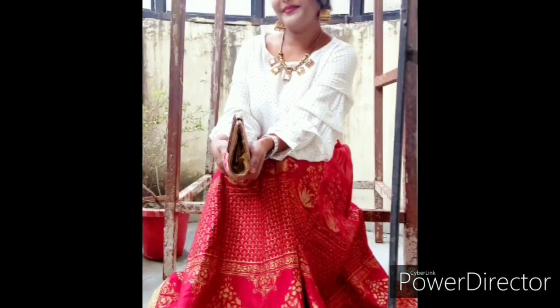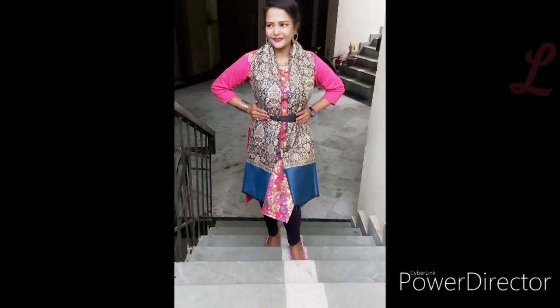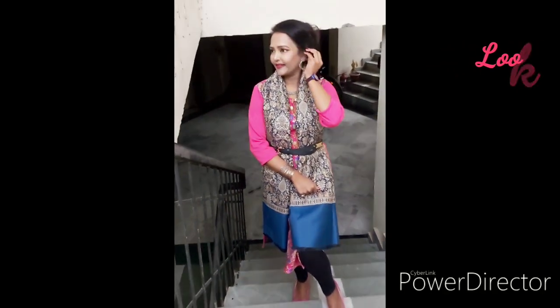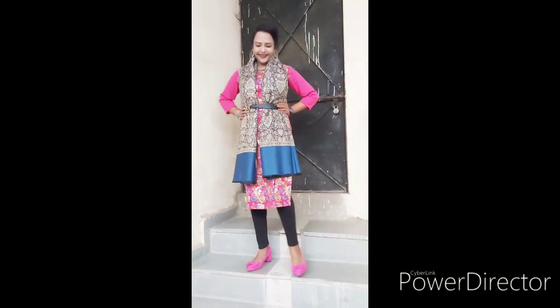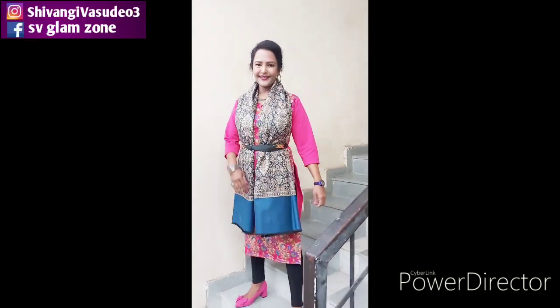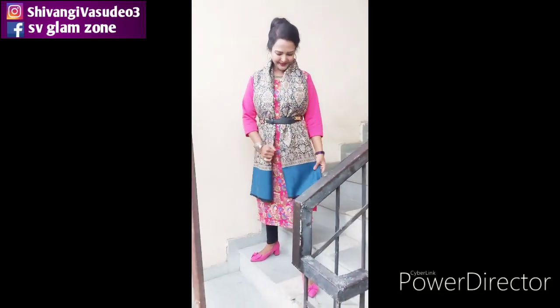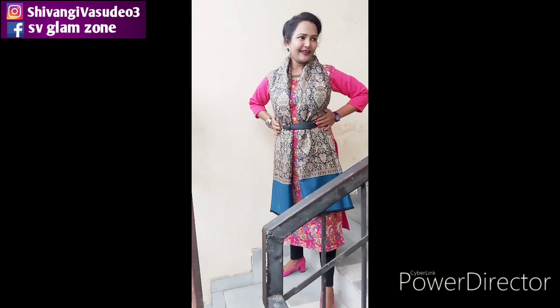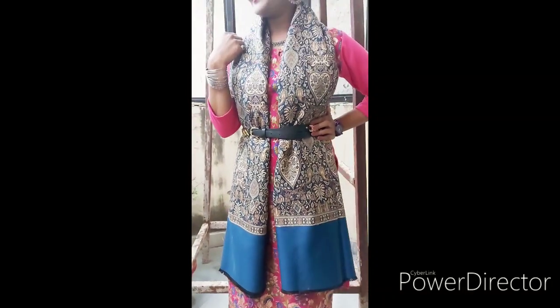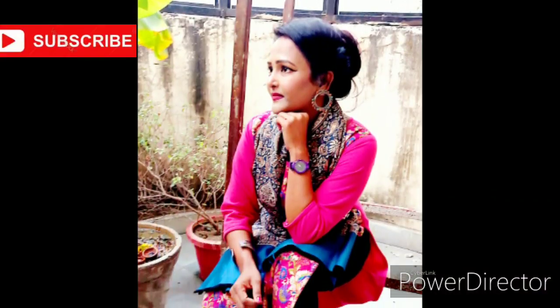For my fifth look, I have used a woolen shirt, but you can also use any cotton shirt with a shawl and leggings. I styled the woolen shirt with a belt, which makes it look more put-together and comfortable. I have paired it with a pink color combination.